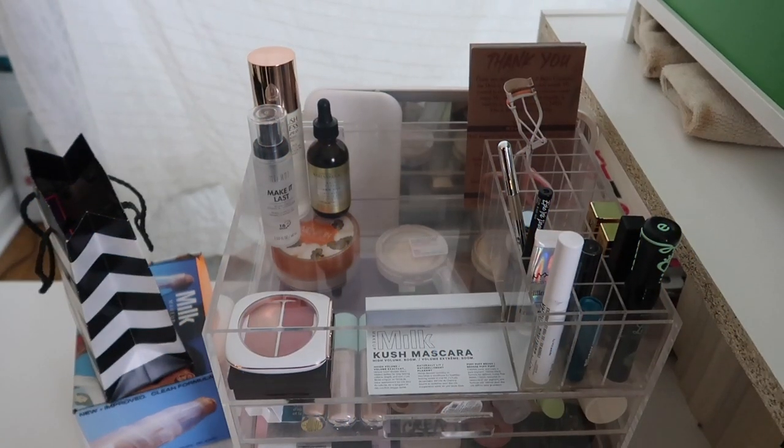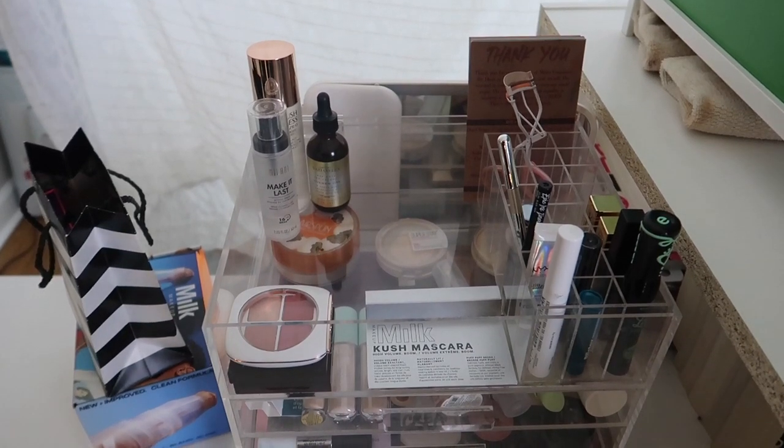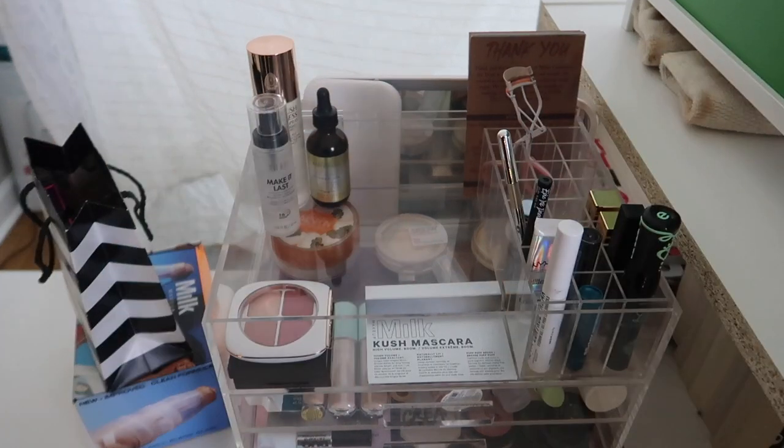That is everything I'm going to be using in the month of February. Thank you guys so much for watching - let me know down below what you're going to be using in February, and I cannot wait to see you in my next video. Bye!